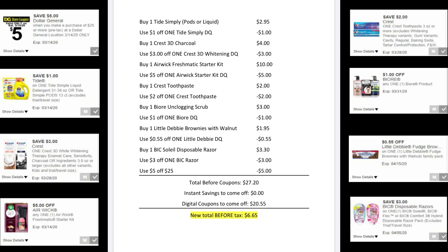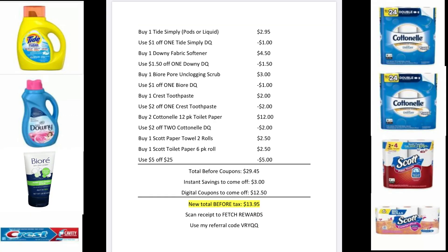For the coupons you're going to want to clip: the $5 off $25 coupon, the $1 off one Tide Simply, the $3 off one Crest 3D Whitening, the $5 off one Airwick Starter Kit, the $2 off one Crest Toothpaste, the $1 off one Biore, the $0.55 off one Little Debbie, and the $3 off one Bic Razor. Your total before coupons is going to be $27.20, and you're going to have $20.55 worth of digitals come off, making your new total $6.65 before tax.